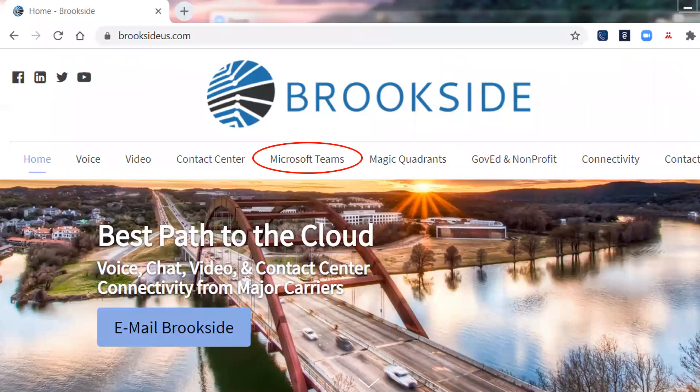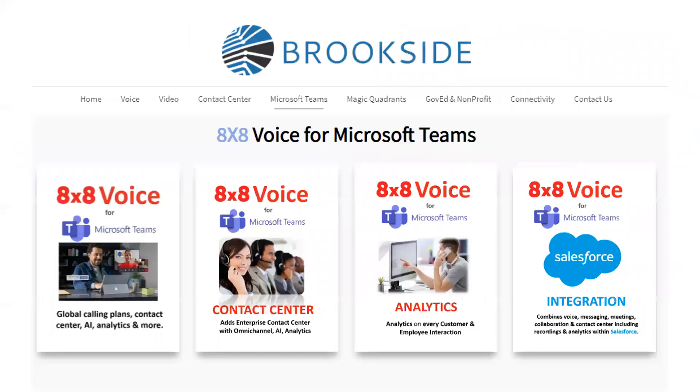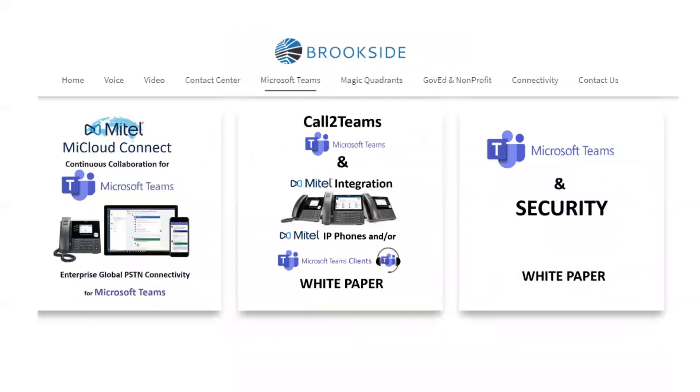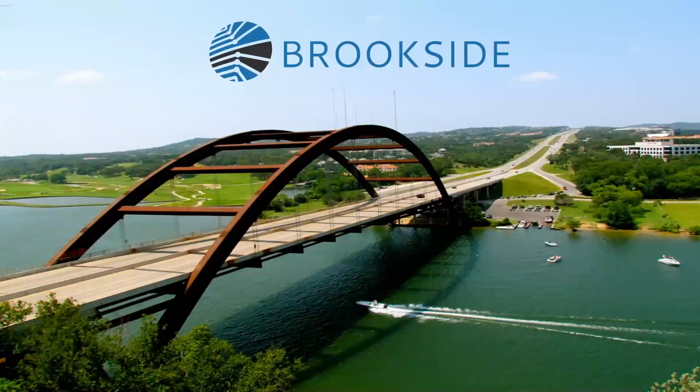I've got a tab for Microsoft Teams on the website. If you're using Teams, go in there and poke around. There's 8x8 and how they work with their call center with Teams, how they work with their analytics, Salesforce integration, Zoom integration to Teams, Nice InContact, TalkDesk, and Mitel — they're all part of the Teams experience. These are all things that would help you in getting the most out of your Teams experience. We're Brookside Cloud and Connectivity Solutions here in Austin, Texas — www.brooksideus.com.